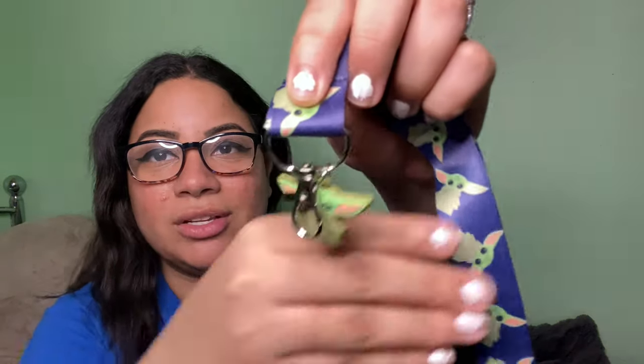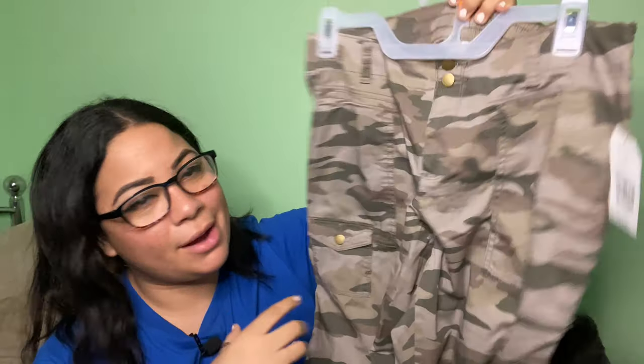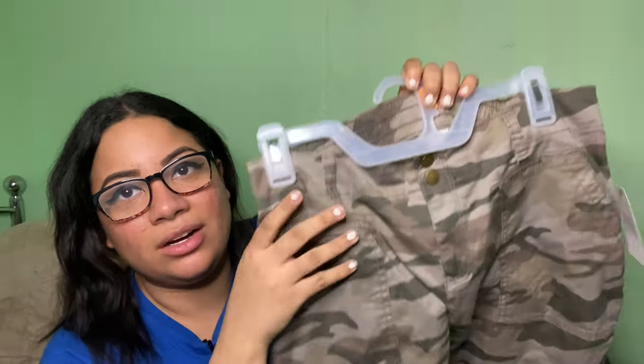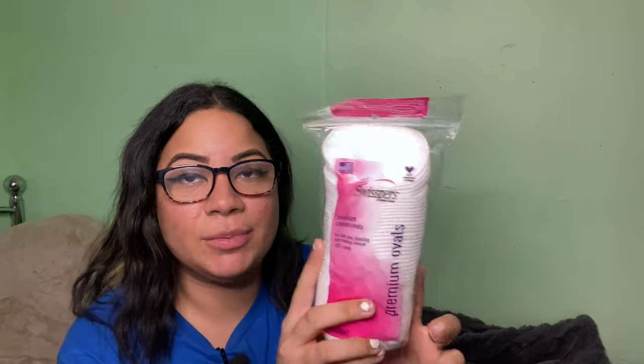Next I got a keychain — it's the Mandalorian and it's adorable, I needed a new one. My mom showed it to me and I was like oh my god, so cute. After that, I got these nice army camel pants. I got them a size bigger than usual — I'm an eight and got a ten — because I wanted that baggy feeling. They cost $15, which wasn't bad at all.